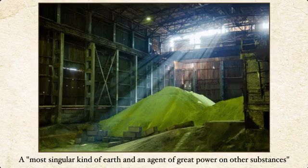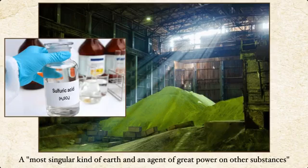This is sulfur being processed for its most common use, which is sulfuric acid. About 40% of sulfur — some countries more, some a little less — goes into sulfuric acid, which is then used in a variety of products from acids to pesticides, insecticides, and other things. A lot of acid is used in industry, whether in etching or other processes. Pliny the Elder once called sulfur 'a most singular kind of earth and an agent of great power on other substances,' referencing its ability to be involved in not only acids but a lot of other things.